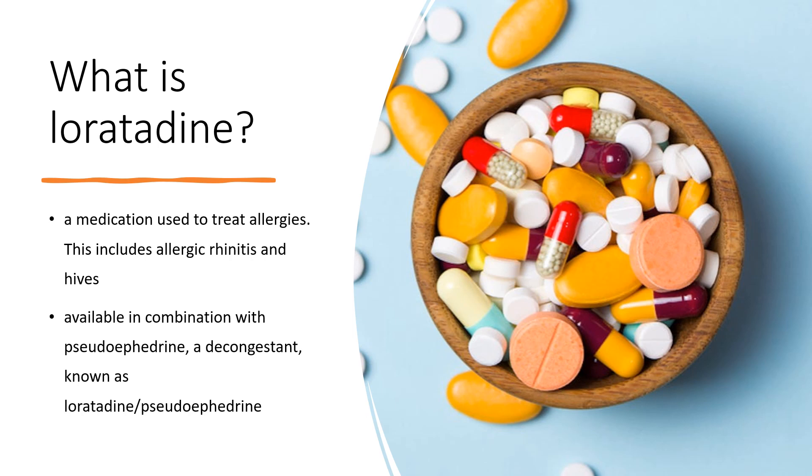Loratadine was patented in 1980 and came to market in 1988. It is on the World Health Organization's list of essential medicines. Loratadine is available as a generic medication. In the United States, it is available over-the-counter. In 2020, it was the 73rd most commonly prescribed medication in the United States, with more than 9 million prescriptions.